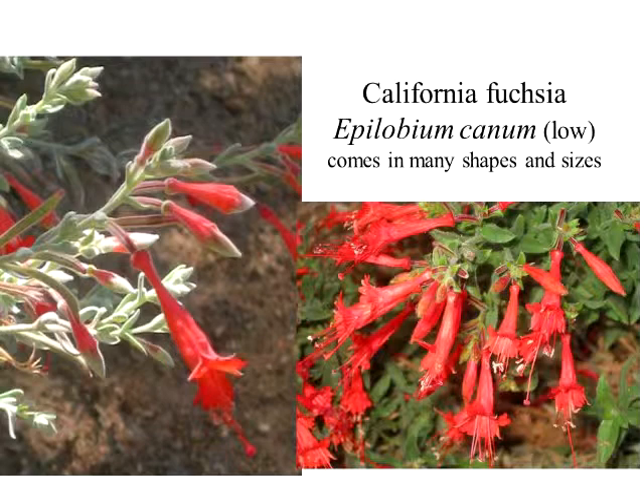California fuchsia — I think many people have seen that already. It blooms in the summer and fall. Great for hummingbirds. This plant comes in all shapes and sizes — it can be four feet tall, it can be six inches tall, it can have silver leaves or green leaves. Some of them are more invasive than others. You do not want to plant it in a landscape that does get water because it will take over the world. You really want to put it where it's going to get infrequent water once it's established.